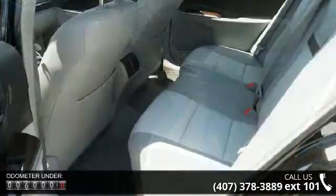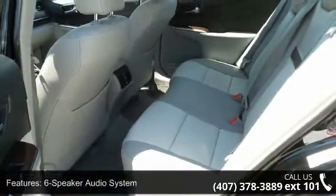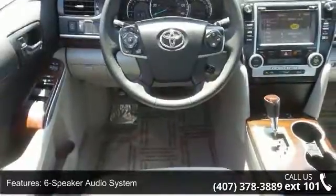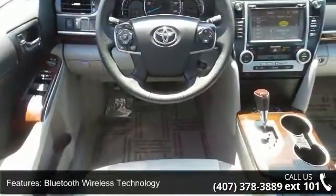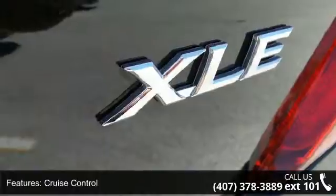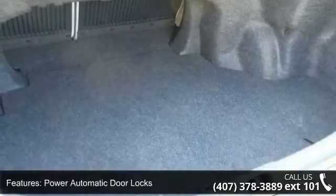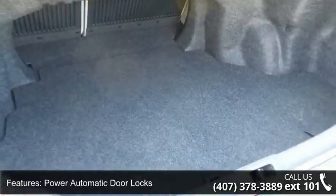Enjoy these notable features: 6-speaker audio system, Bluetooth wireless technology, cruise control, leather-trimmed seating, power automatic door locks, power heated front seats, power window lockout control, satellite radio capability, steering wheel mounted audio controls, and multi-function in-key remote keyless entry system.